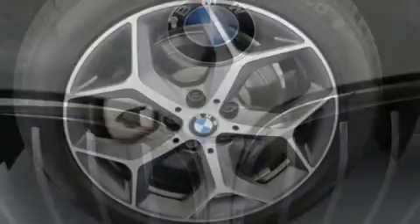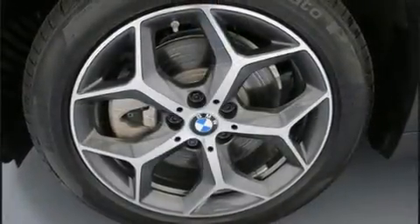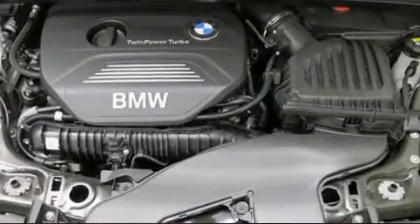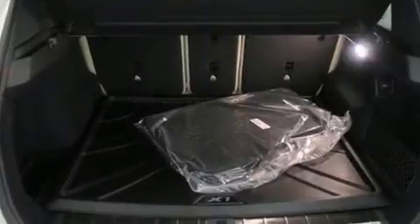BMW infused the interior with top-shelf amenities such as power front seats, front dual-zone air conditioning, rain-sensing wipers, and seat memory.